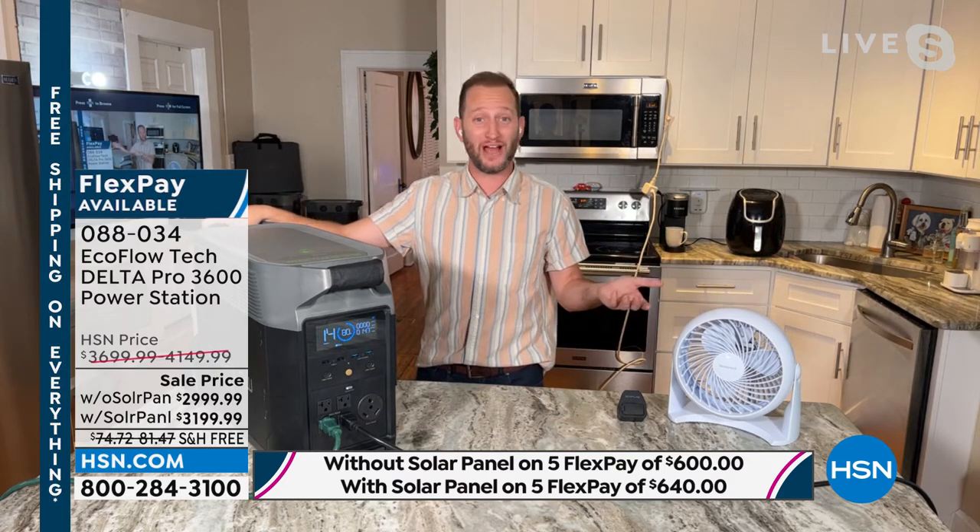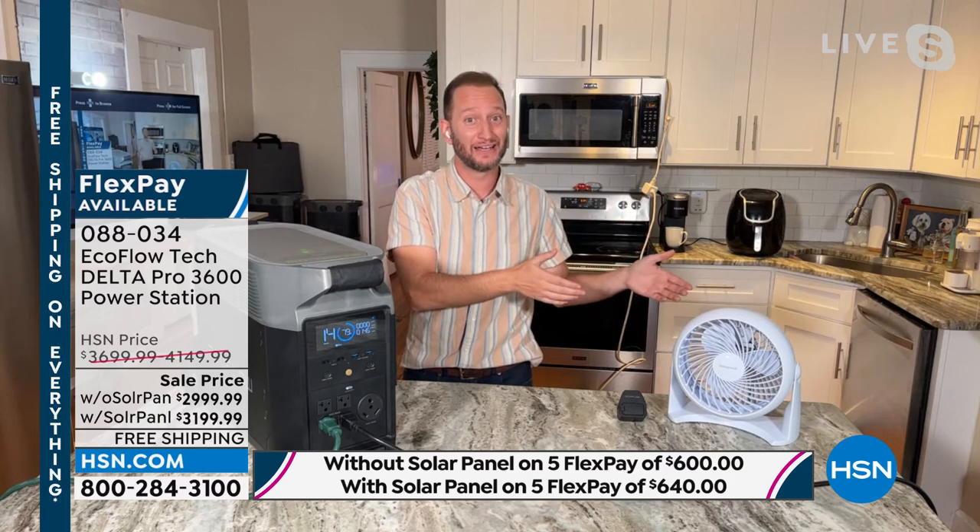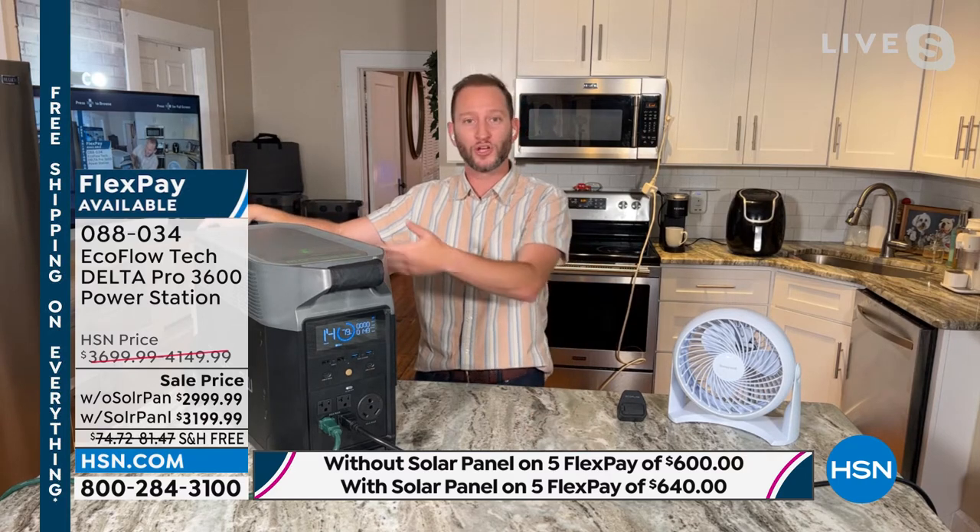You're constantly wasting money on gasoline, which is not so cheap lately. You can use a gas generator if you need to — to recharge your Delta Pro — and then run your refrigerator for 40 hours. So the two can work together.